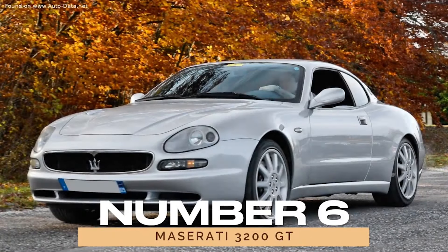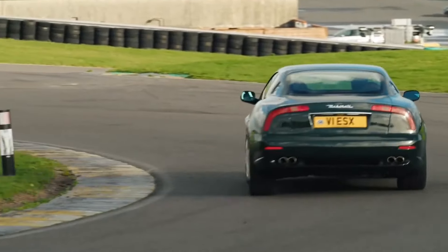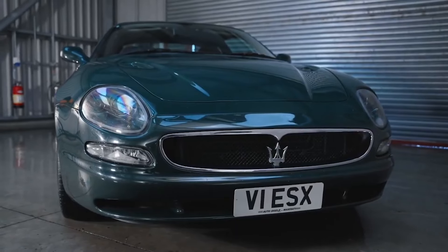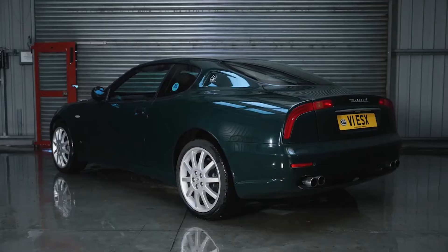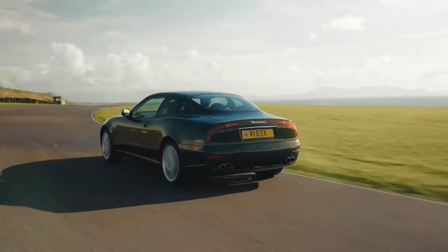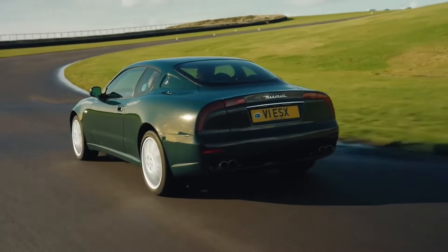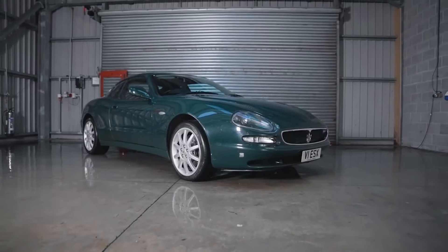Number 6: Maserati 3200GT. Journey back to the late 90s with the 3200GT, a timeless grand tourer that continues to captivate enthusiasts. Produced from 1998 to 2002, this coupe boasts a 3.2-liter V8 engine delivering 370 horsepower. Its elegant design and formidable performance ensure an unforgettable driving experience, making it a cherished icon in Maserati's illustrious history.